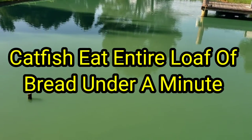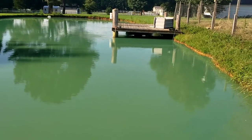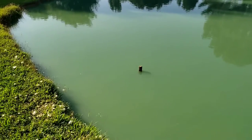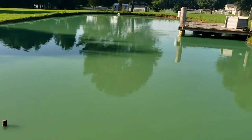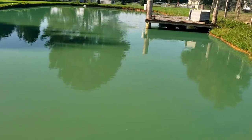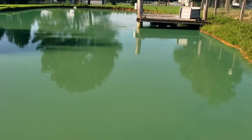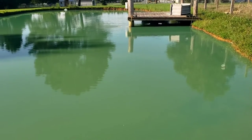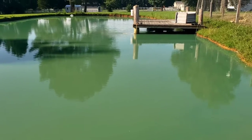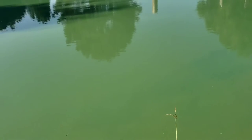Hey everybody, this is David, Homestead Hacks. I want to show you how much these fish like old bread and how well they feed on it. It takes a while to get them trained on it because at first they won't touch it. But if you have a pond and you can get old bread that they get rid of or sell very cheap, it makes very good cheap fish food — and also for the chickens as well.